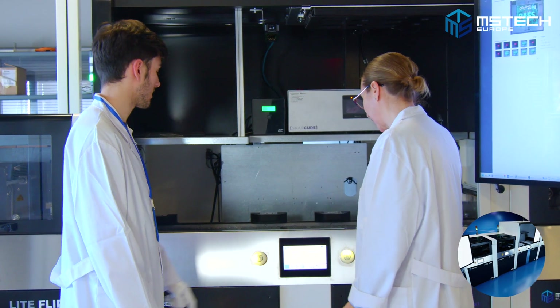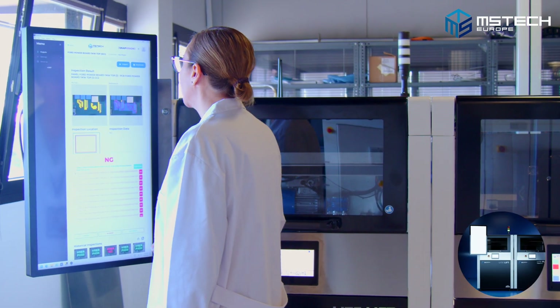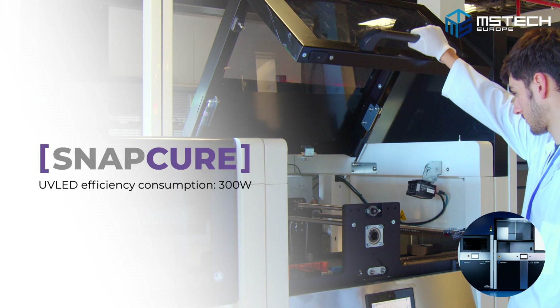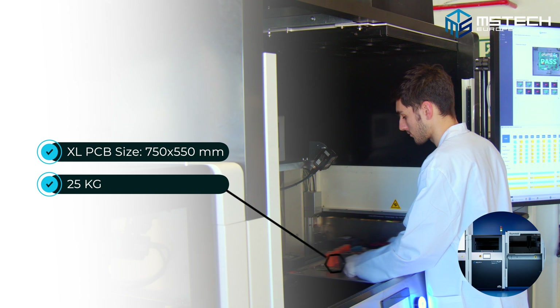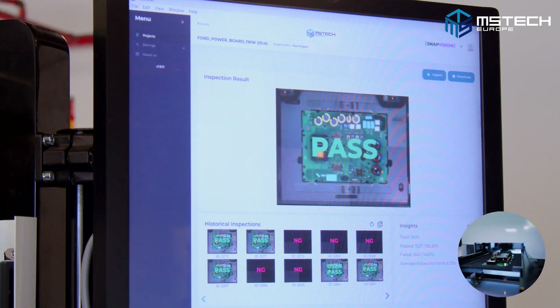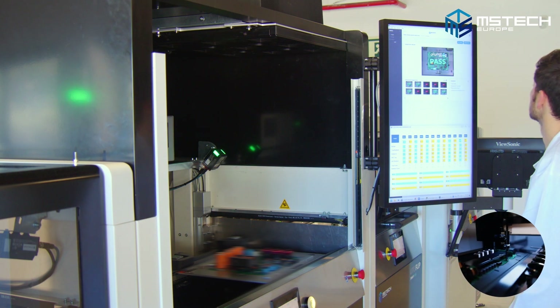Some of the benefits of this production line are its small footprint, its low consumption rate and its modularity. The primary benefits of this machine are its ergonomy, its flexibility to adapt to any type and size of PCBs, and the quick change of production. Other benefits of this line include its full Industry 4.0 capabilities and its remote access for maintenance.